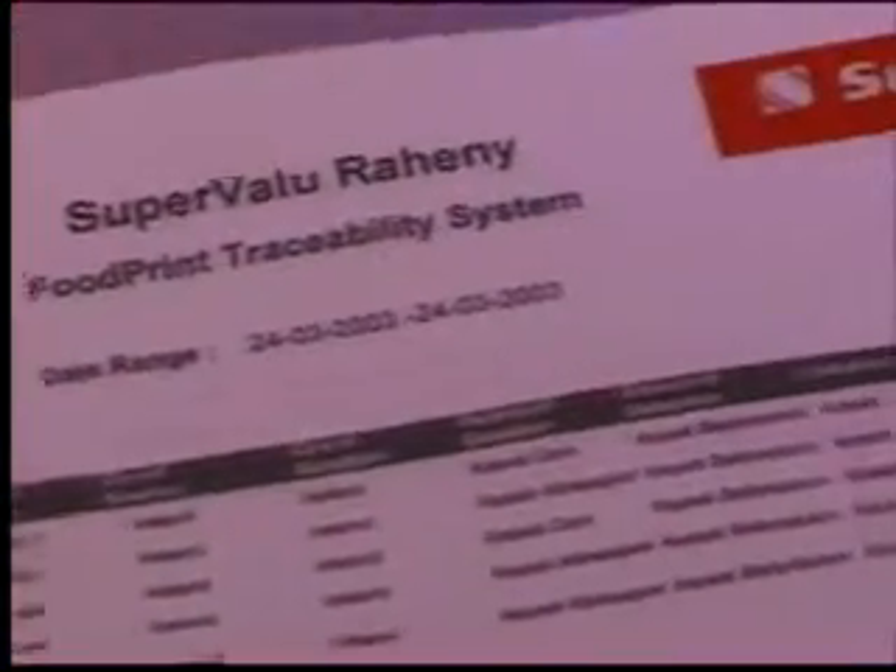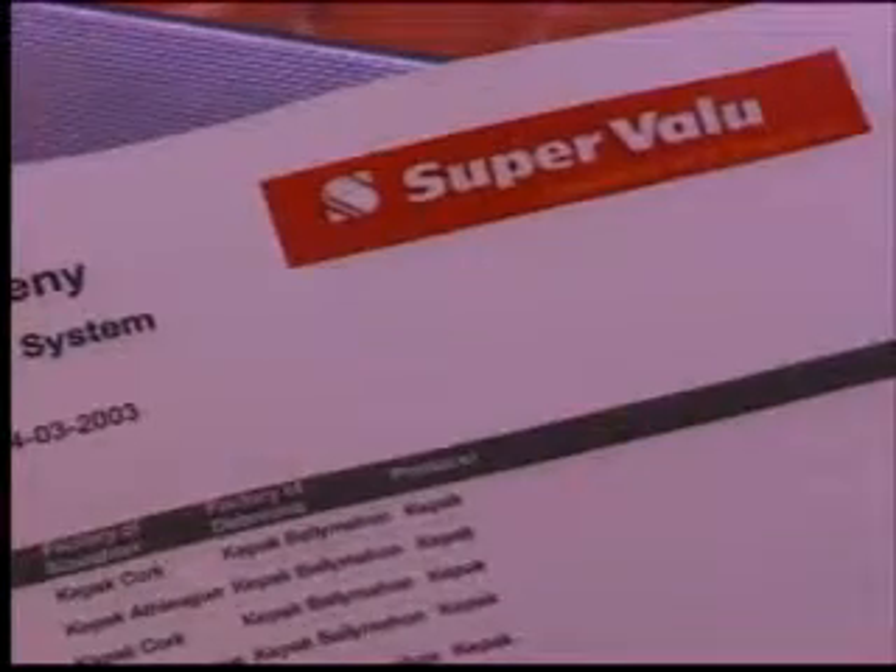Using the unique Foodprint software on the store's PC allows us to print out a history of each sale, all traced back from the Foodprint number on the label. As you can see, it contains important information which allows us to reach back down the supply chain. It shows us the batch code that the beef came from — or codes if more than one batch have been used that day — as well as the place of slaughter and place of deboning.